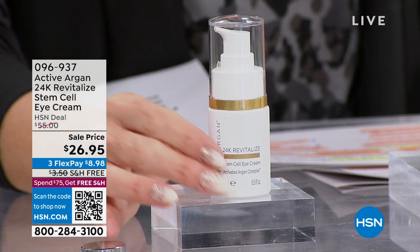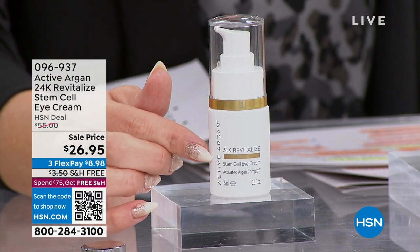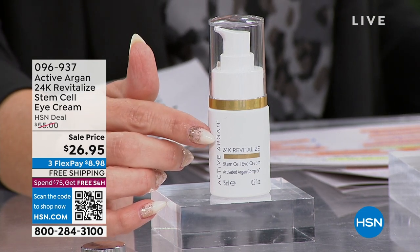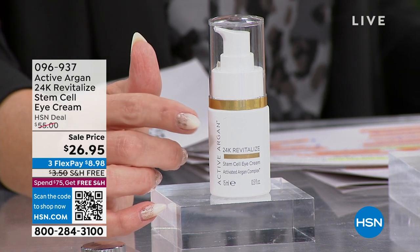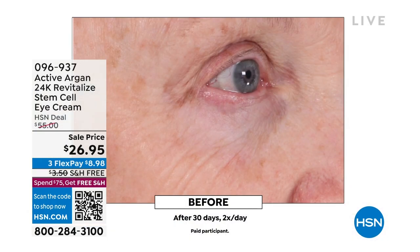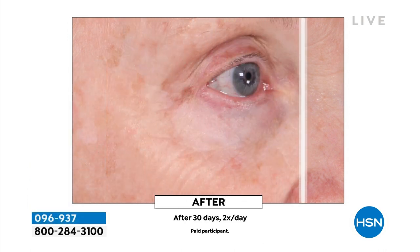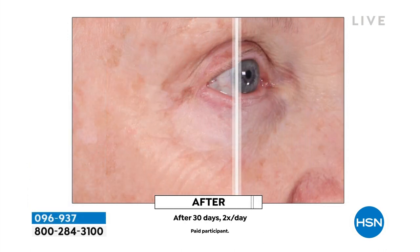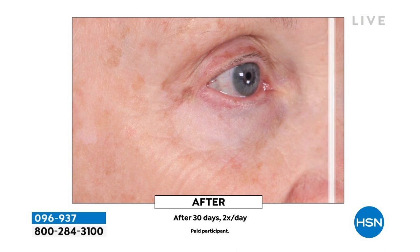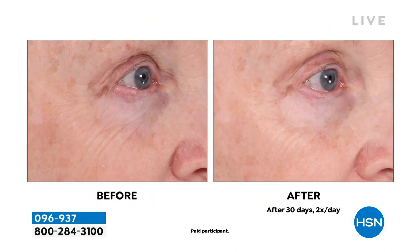I want to kick it off with the only eye cream in the show — it's the 24 Karat Revitalized Stem Cell Eye Cream. It has activated Argon oil, plus peptides, colloidal gold, and plant stem cells to really address 360 degrees of your eye area: crow's feet, puffiness, sagginess, crepey thin skin, brow sagging, dark circles, lines, and wrinkles — with clinically proven improvement to lines and wrinkles by 16% within 15 minutes.